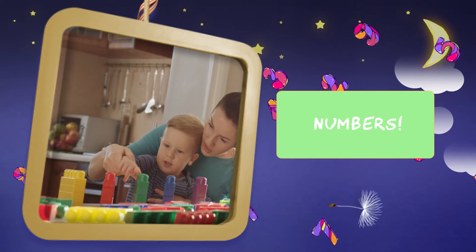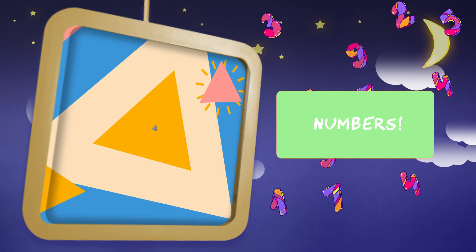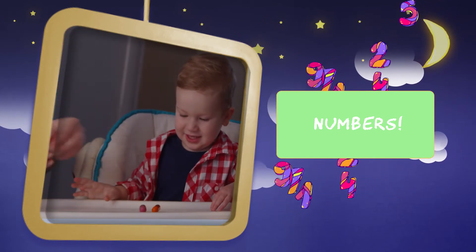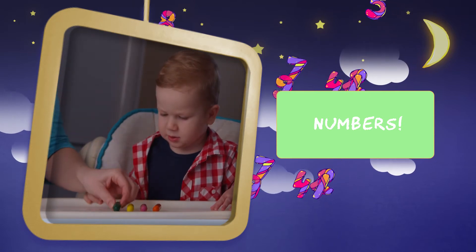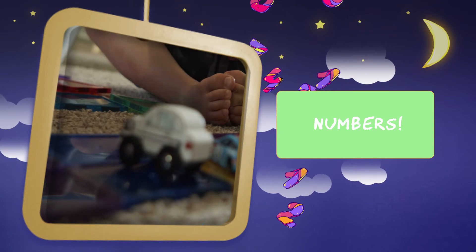To teach numbers, gather a collection of objects — balls, plastic shapes, small stuffed animals — and use these for counting and sorting. Moving objects out of groups changes the number in the group.